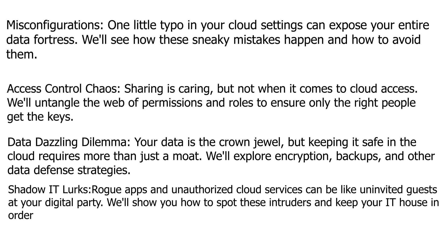Data dazzling dilemma: your data is a crown jewel, but keeping it safe in the cloud requires more than just a moat. We'll explore encryption, backups, and other data defense strategies.